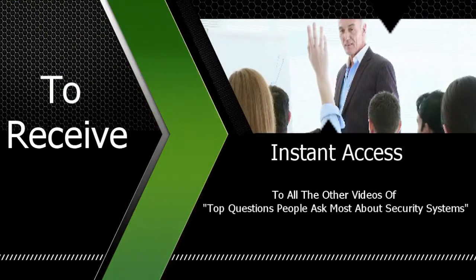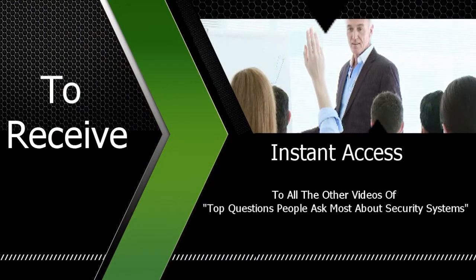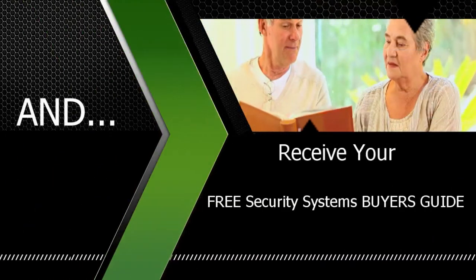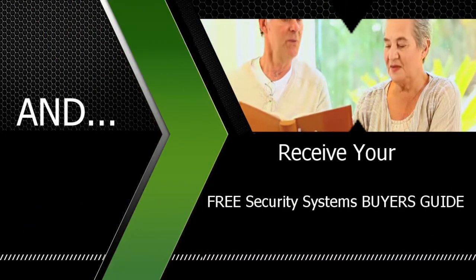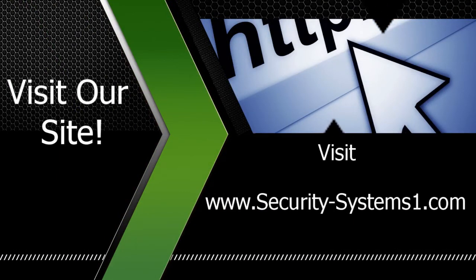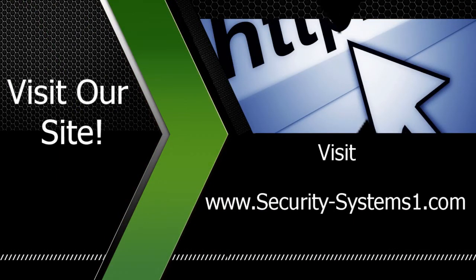To receive instant access to all the other videos of top questions people ask most about security systems and receive your free security systems buyer's guide, visit www.security-systems1.com.